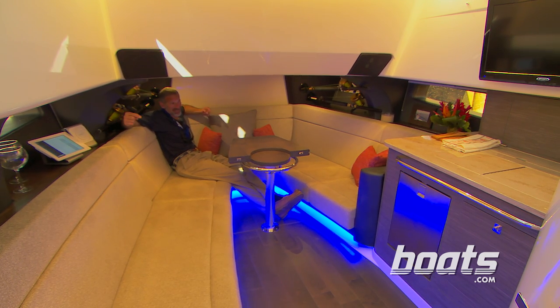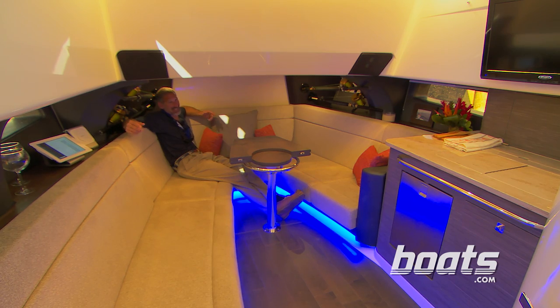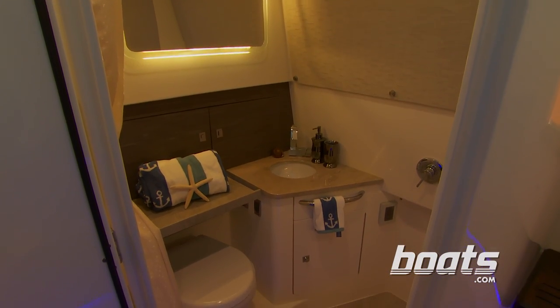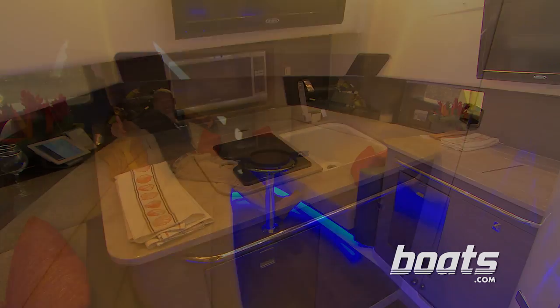No, this is inside the center console on the 420. Seriously — there's sleeping accommodations for four people, a full stand-up head, a galley, and hear that whooshing in the background? Yeah, that's AC.